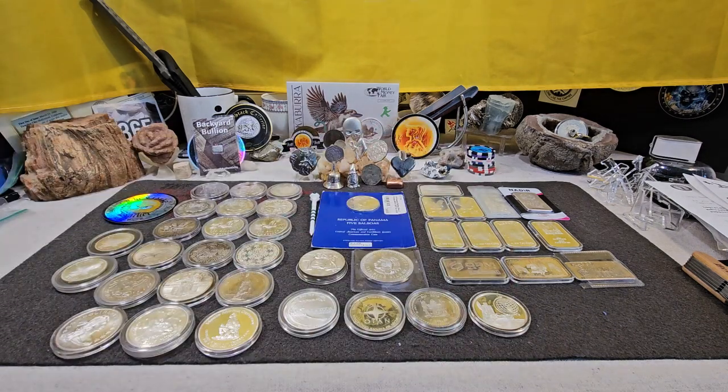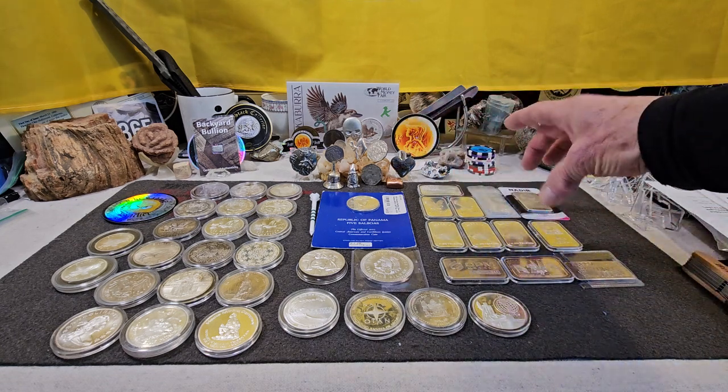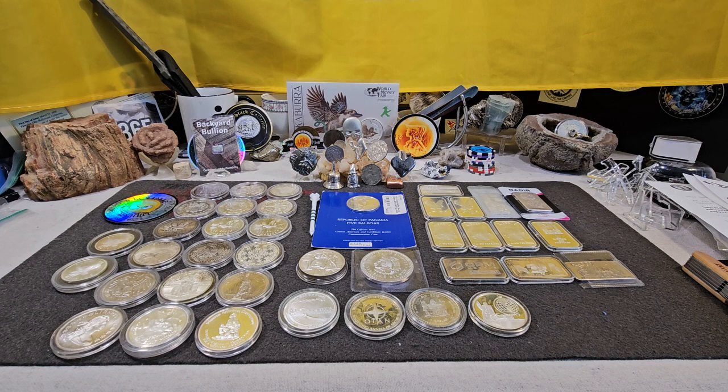I'll go over a few of these real quick by hand, so you might get a little seasick. There are a few vintage bars in here and then some other choice bars up here. A couple of pieces that I really don't want to get rid of, but I've got some things going on that I need to get some cash flow going.